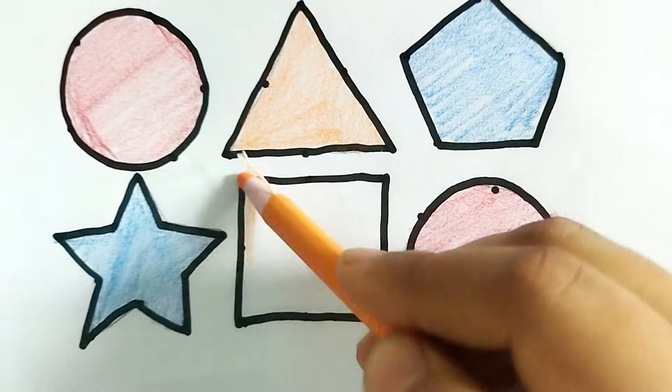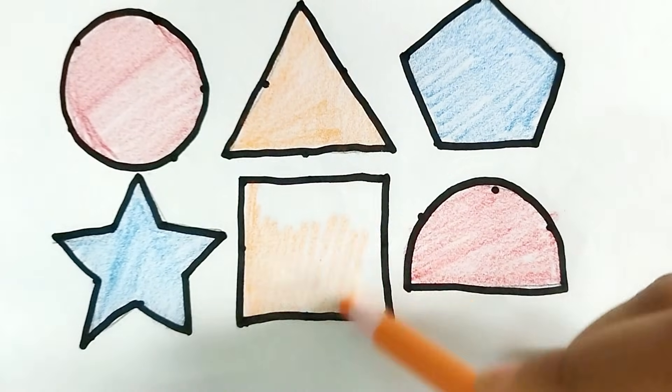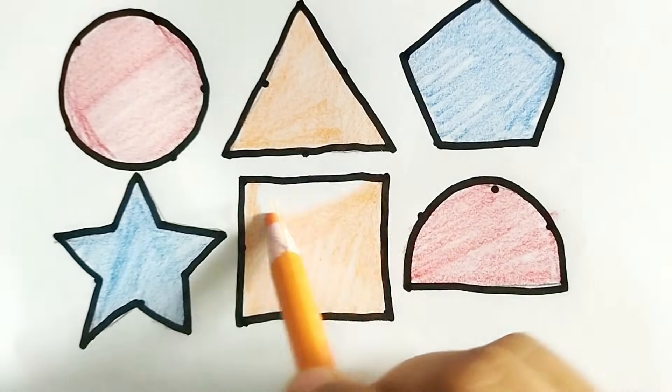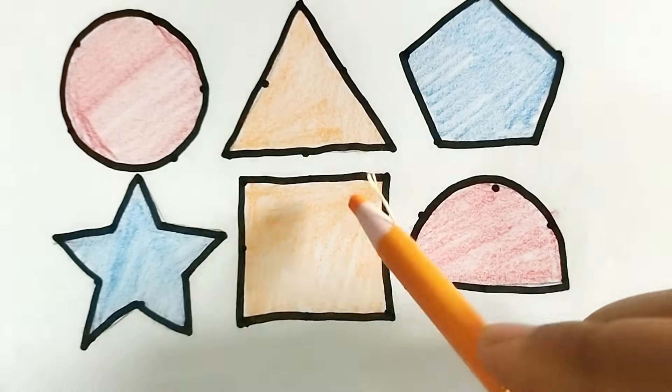This is square shape. Wow, nice color! This is orange color. This is square shape.